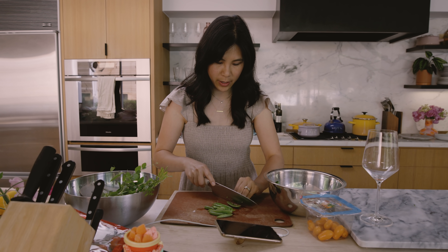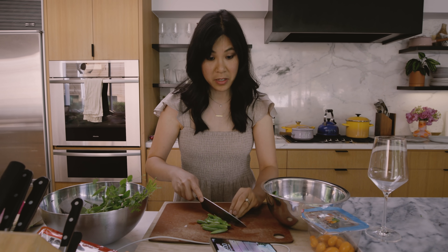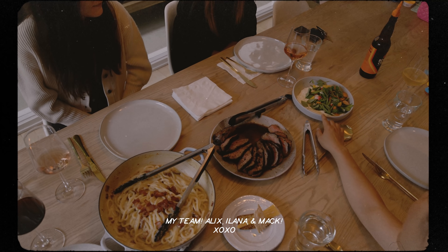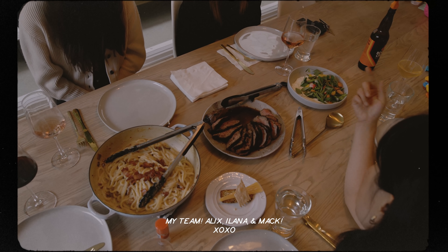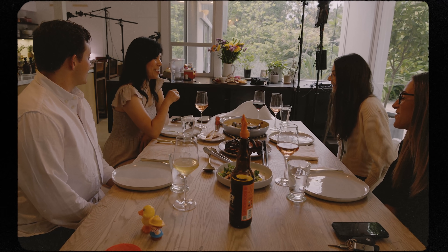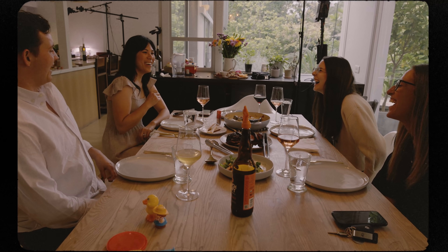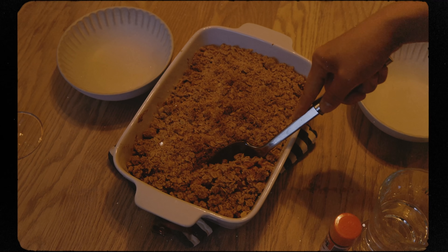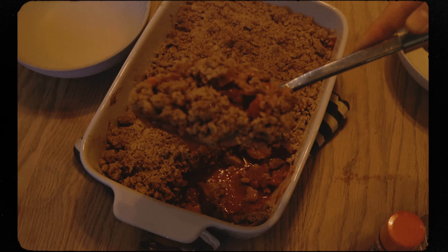Now I gotta hurry and scramble, it's six o'clock. Whipped Meyer lemon ricotta with just like spring veggies and some snap peas. The egg kind of cooked, so.